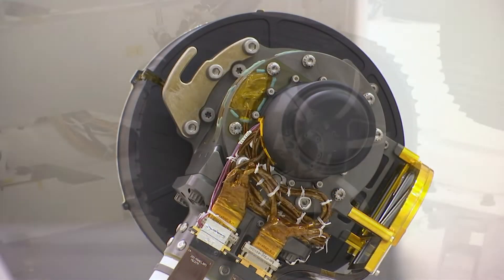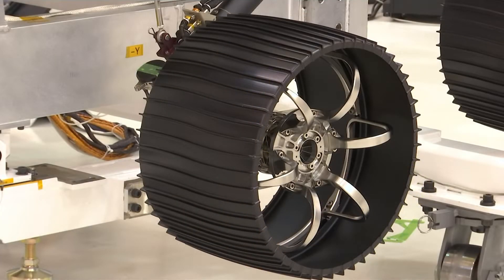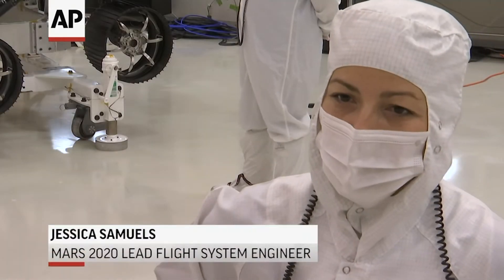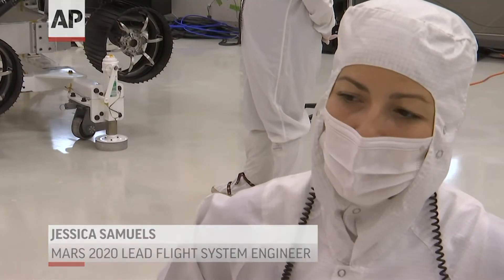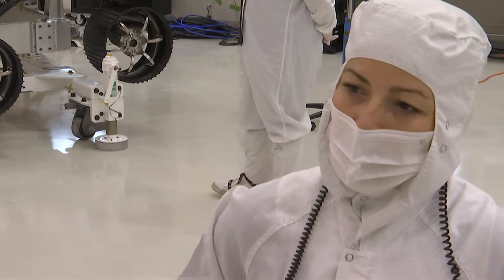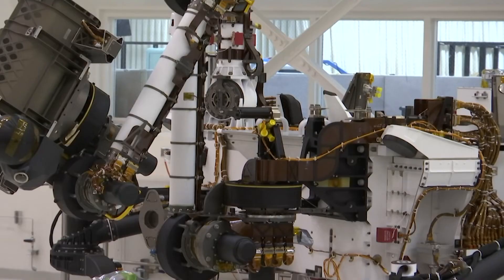I am most excited to see the hardware that all of us have worked so hard on over the past few years make its way to the Martian surface. I'm excited to be able to bring back a little piece of Mars to Earth with this mission and to see how the technology has developed over the course of our Martian missions.